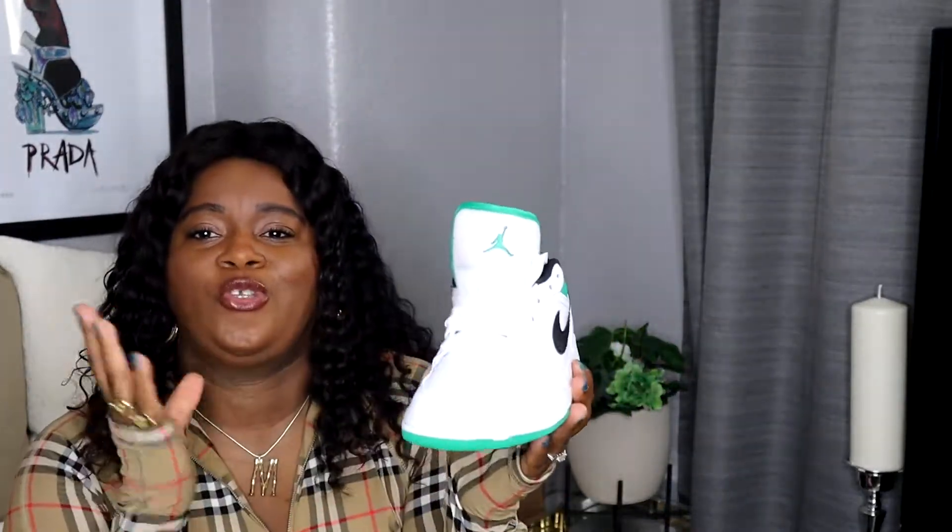Now I'm going to show you two pairs of summer trainers I've purchased. Usually when I travel I take two to three pairs of trainers because there are certain activities and certain outfits that go better with trainers. I always take sneakers on holiday. These are my two favorite pairs I picked up this summer. The first pair are these amazing Air Jordans low tops.